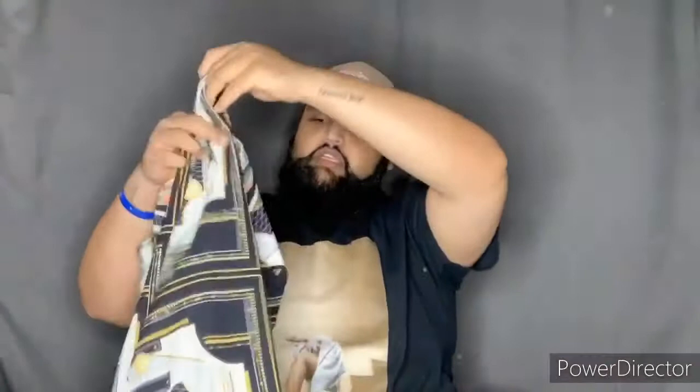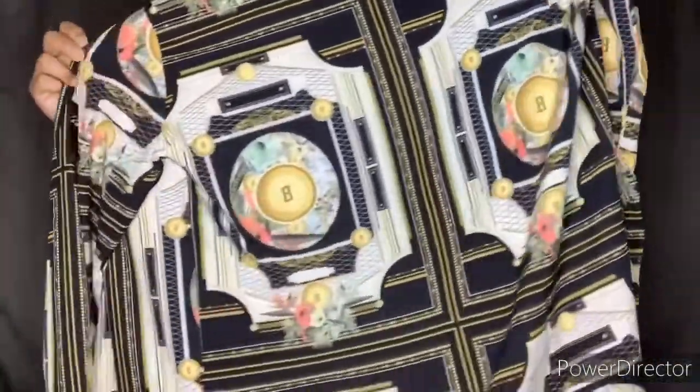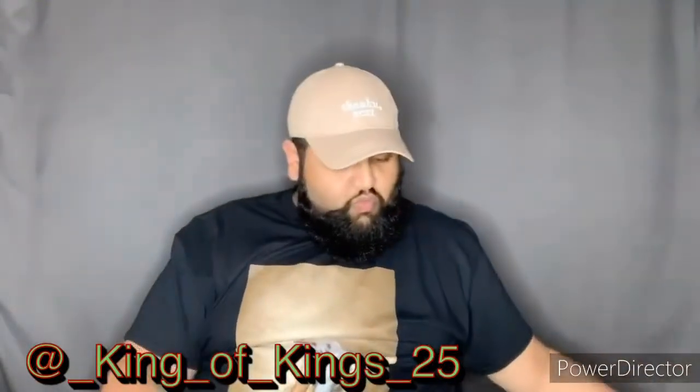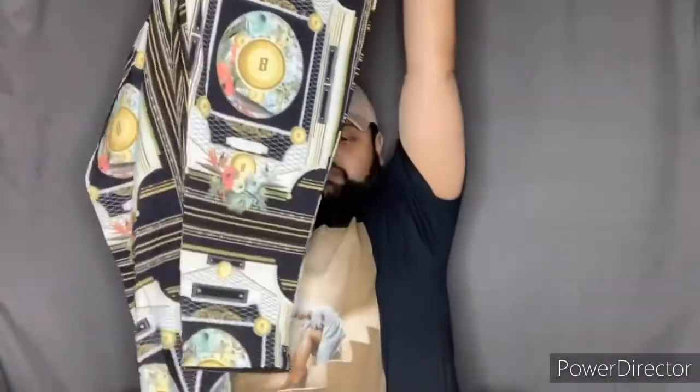The next one is actually a long sleeve button-down. How cute is that? I don't even know what this print is called, to be honest with you. If y'all do know, please let me know in the comments below what this print is called. But it does have matching pants — look how cute are these tapered, slacks-inspired pants. They're so cute. They fit so perfectly, just how I would like them to be.